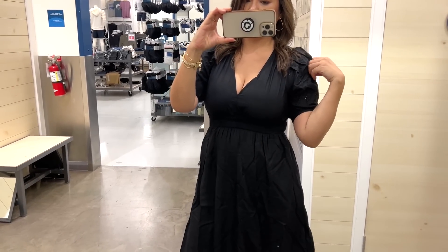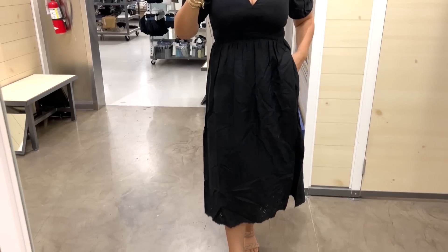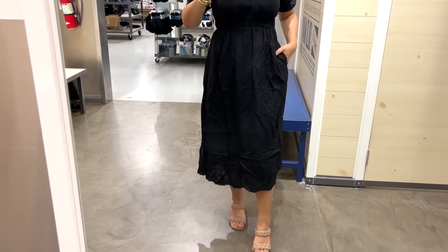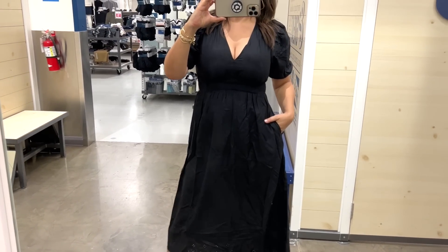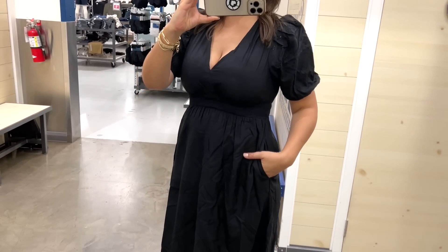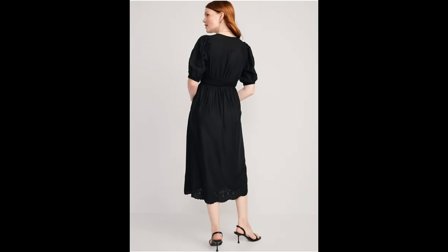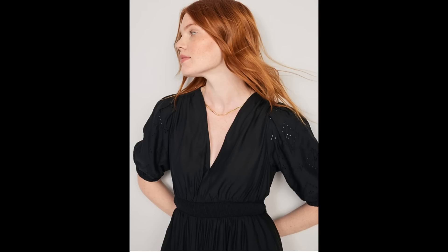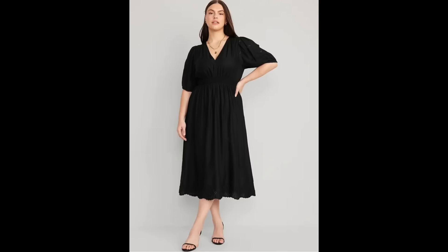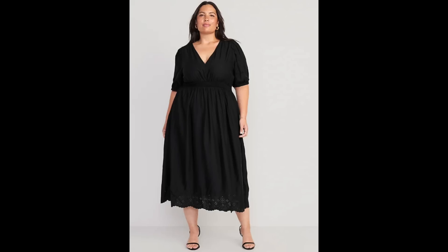I'm a sucker for black, so I had to try on this black mini dress. It had eyelet detail in the sleeves with a little puffiness I really liked, and eyelet detail at the hem too. I could see styling it for a more elevated look with a black heel and clutch, or more casually with a sandal and straw tote, or even a crossbody and nude shoes. You can really style this so many different ways.